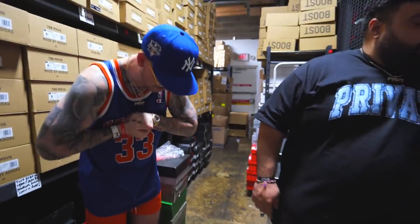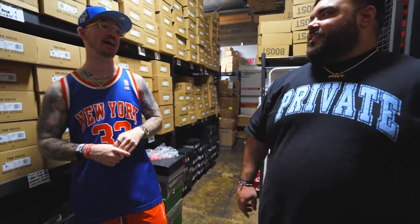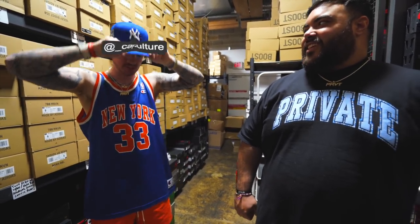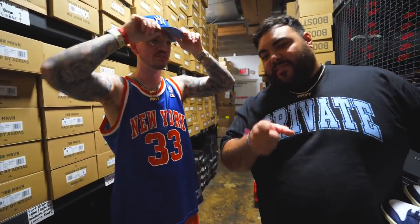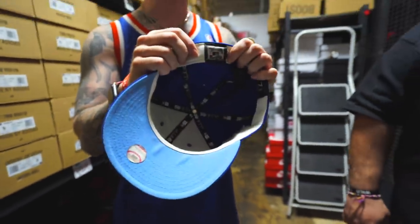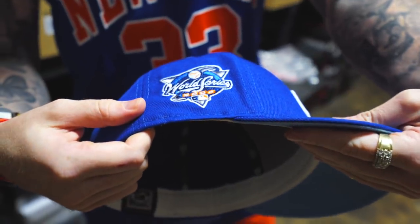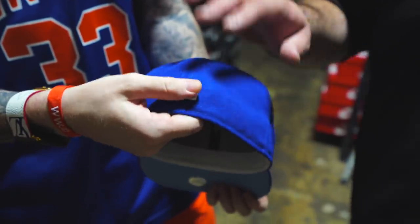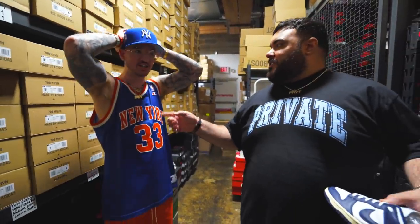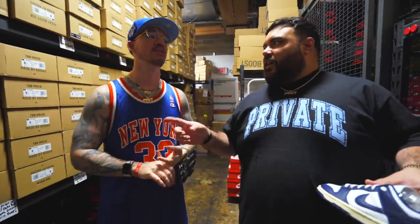Shoutout to Cap Culture for sending us hats — they saw our Boston video and gave us a little care package because they saw our interest in vintage. I got the baby blue with Cooperstown key points and a World Series patch on the side. It happened to match my jersey today, so I threw it on. Follow them at underscore Cap Culture.